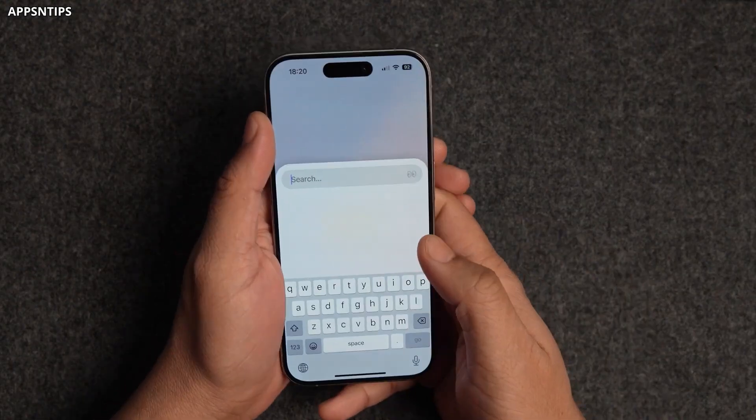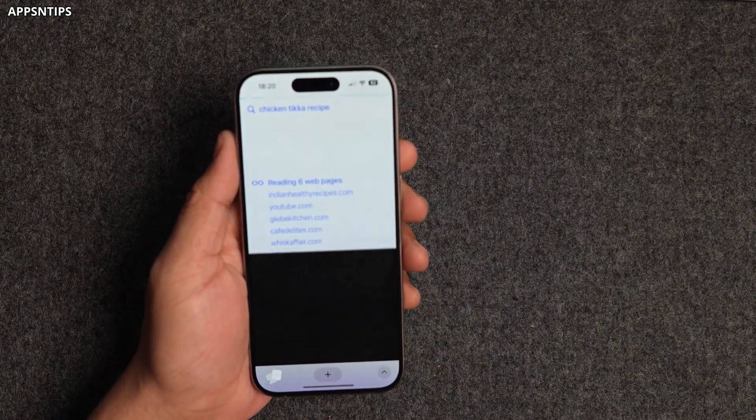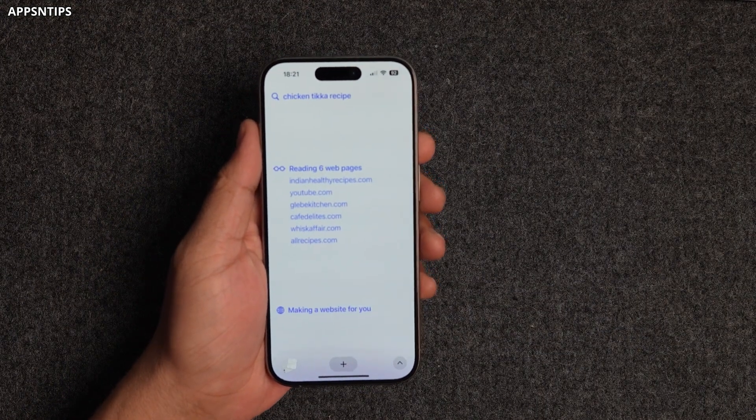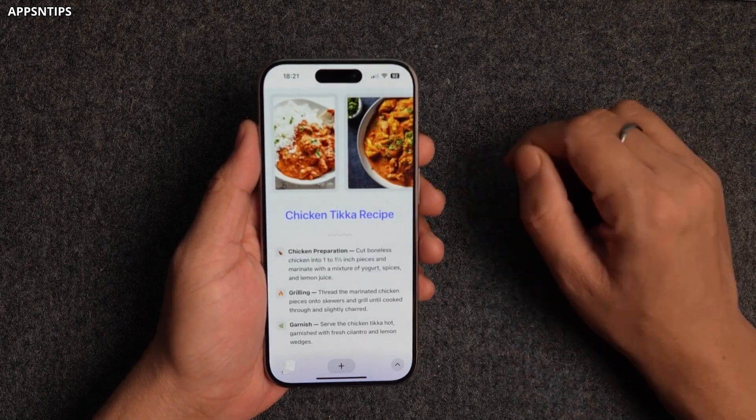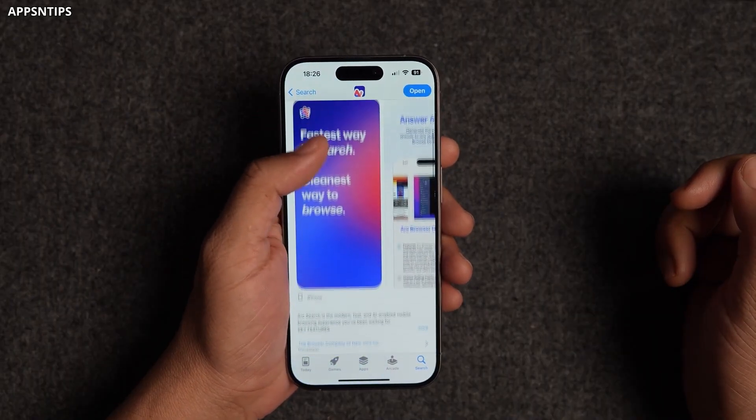Then we have Arc Search, a super fast mobile browser that makes searching the web a breeze. With Arc Search you can find the information you need quickly and easily, without any distractions or clutter getting in your way. It's like having a personal search assistant that helps you navigate the web at lightning speed.